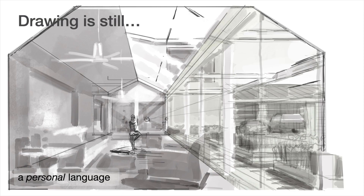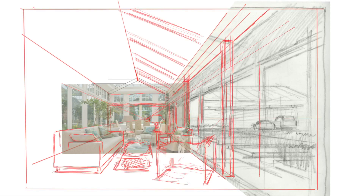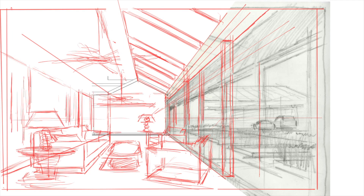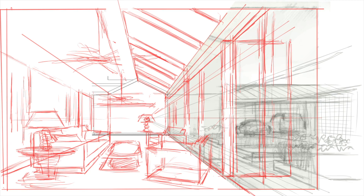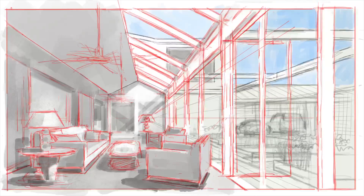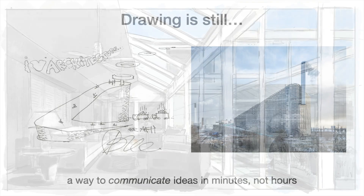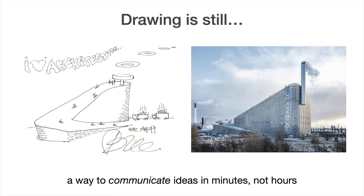For starters, drawing is still a personal language that differentiates your work from everyone else's. 3D modeling was a novelty when it first came out, but now it has become a commodity, and one of the easiest ways to stand out in the computer design era is by continuing to draw. Hand drawings embrace the ambiguous, allowing your clients to see things in the sketch that aren't necessarily there but that they may like — things that cause them to lean in, ask questions, and become more engaged in the design process. And drawing is still a great way to communicate ideas in minutes, not hours.